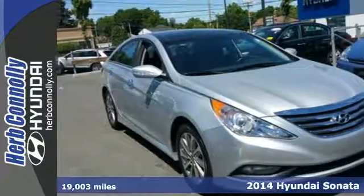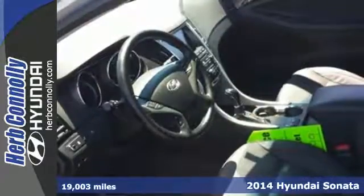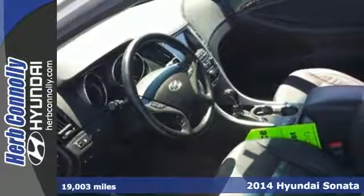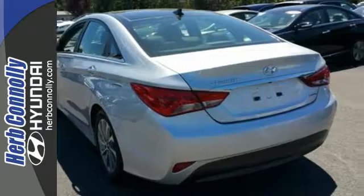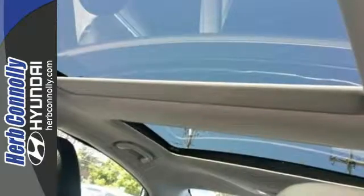Here's a 2014 Hyundai Sonata. It redefines the family sedan cabin with its ergonomic design and class above space. The Sonata comes with a roomy 16.4 cubic feet of trunk space and nice alloy wheels.